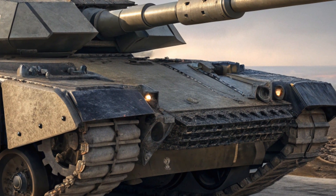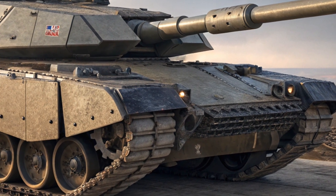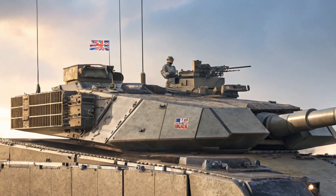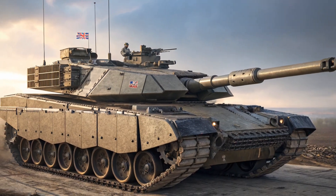Step inside the Challenger 3 and you'll immediately notice the leap in technology. The interior has been redesigned with a focus on digital efficiency and crew usability. It includes a new digital battle management system, touchscreens for real-time data access, and improved ergonomics.